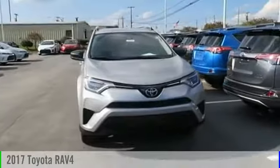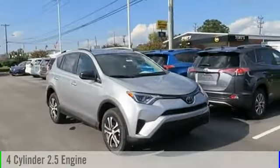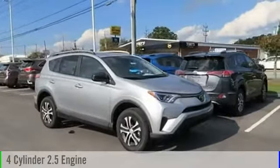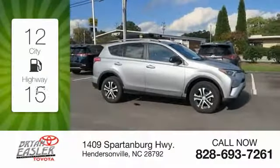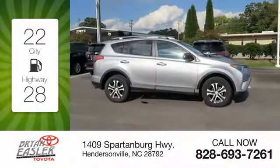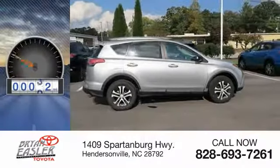2017 RAV4. This vehicle is powered by an all-wheel drive, four-cylinder, 2.5-liter engine and comes with a six-speed automatic transmission. Great fuel efficiency saves you money by requiring fewer trips to the gas station. This vehicle has less than 100 miles.